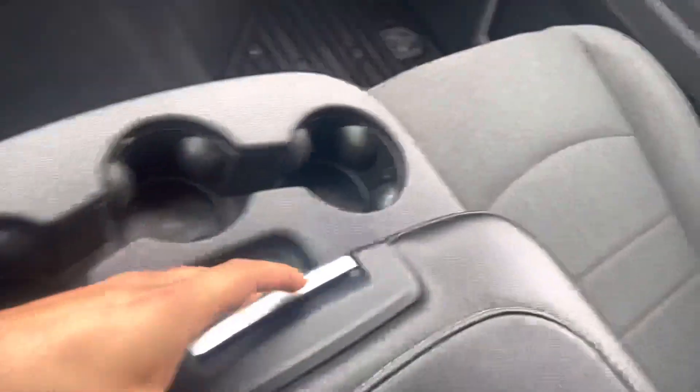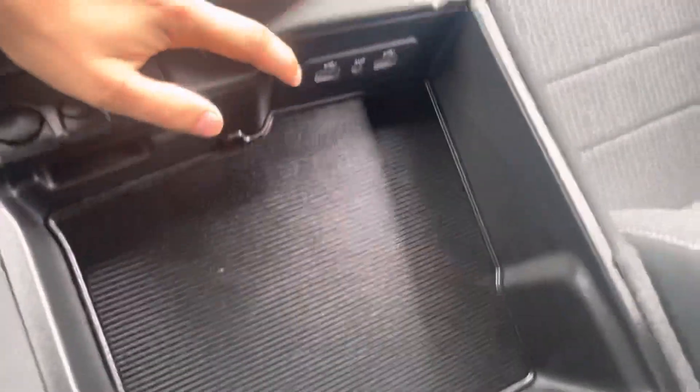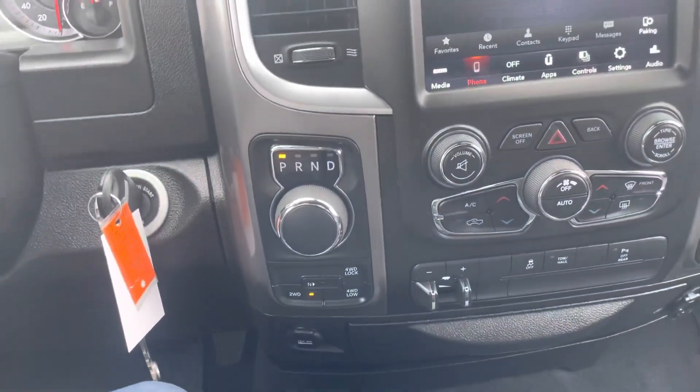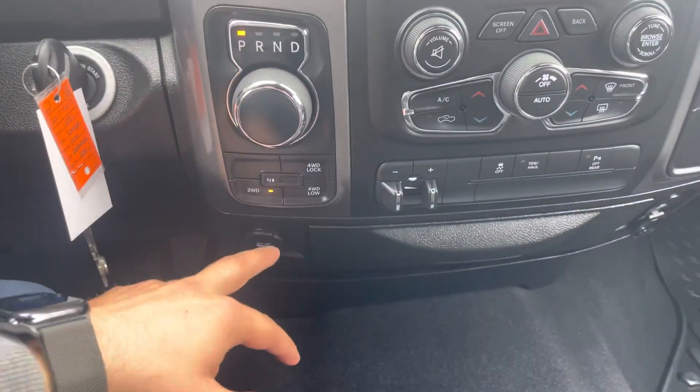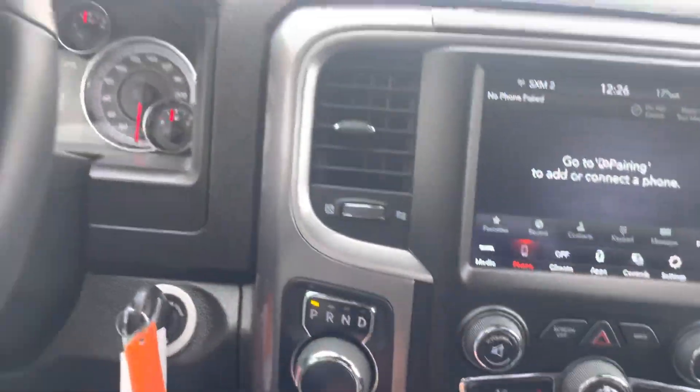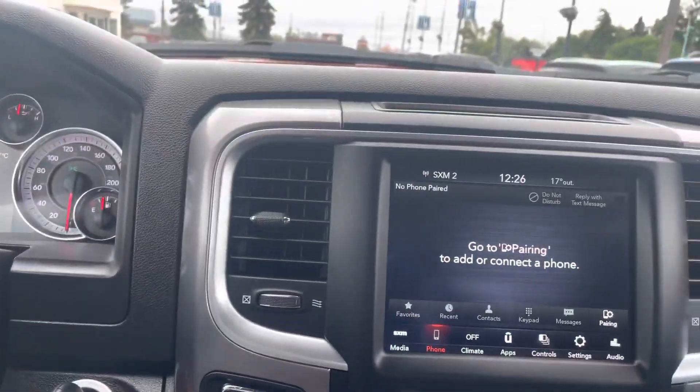So this thing jumps up or comes down and it has some storage, some USB ports, auxiliary — that's pretty much it. And you got your shifter, your different 4x4 modes. And then you got all your entertainment screen right there — all that good stuff.